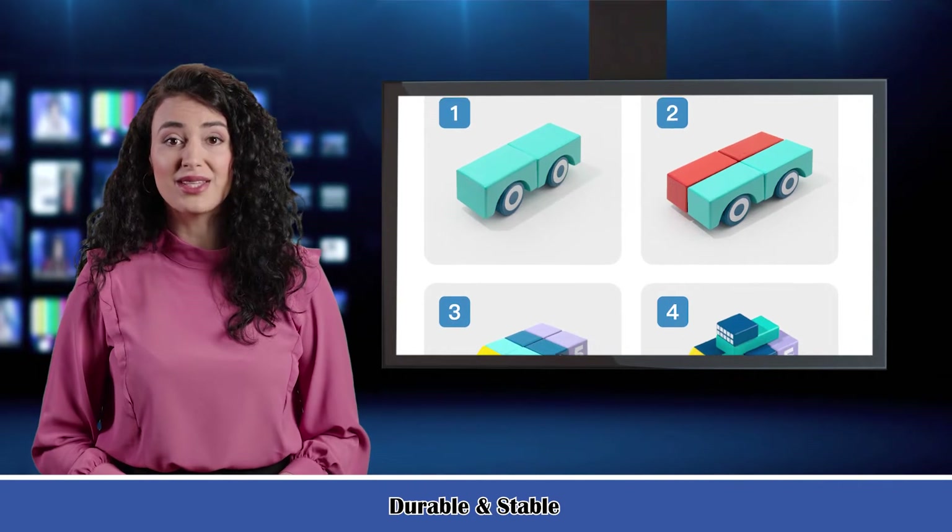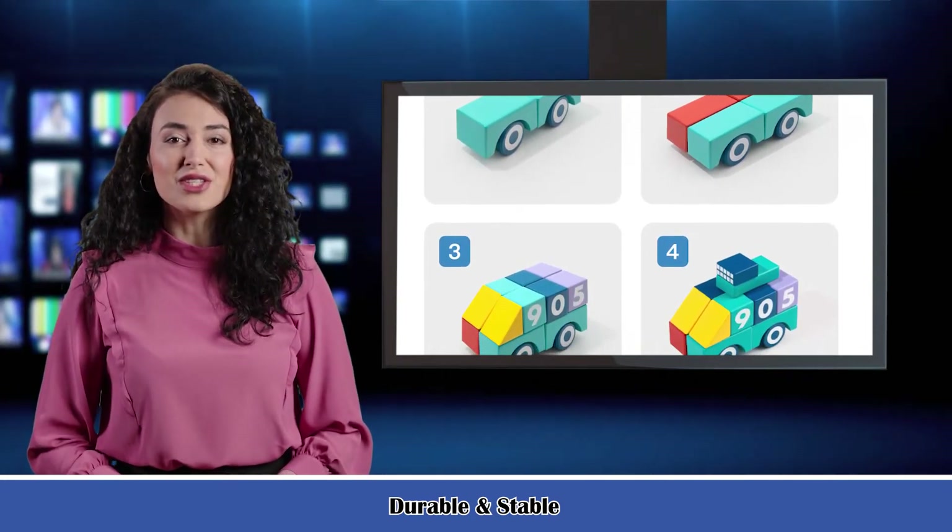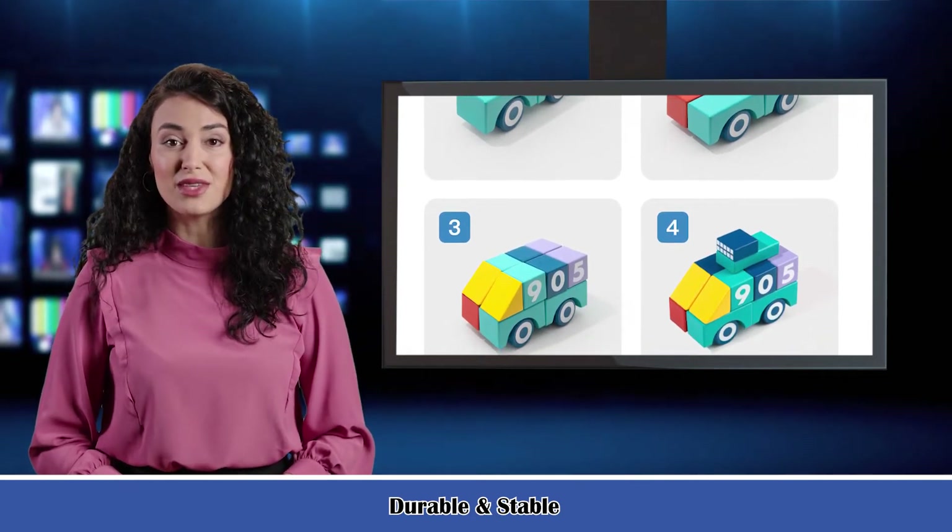1. The building blocks are brightly colored, and children can use their imagination to spell out a variety of shapes, cultivating children's hands-on ability and cognitive capability.